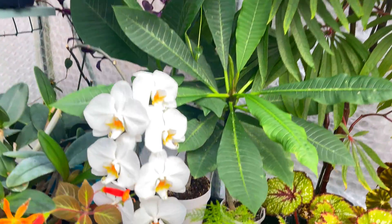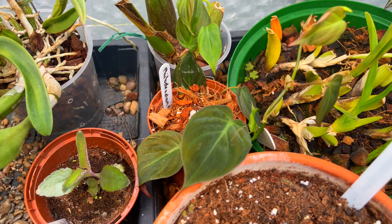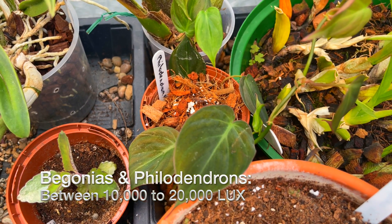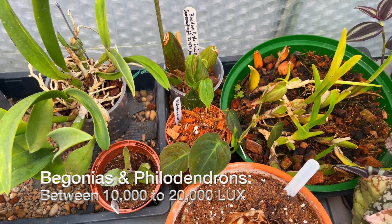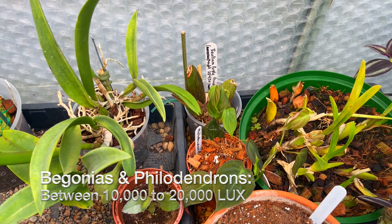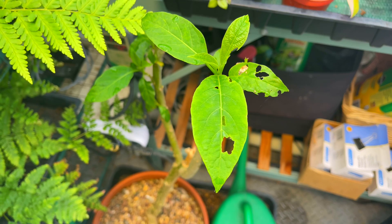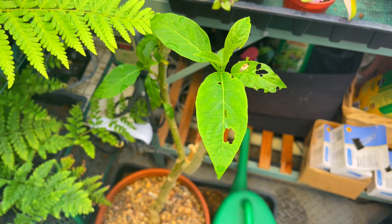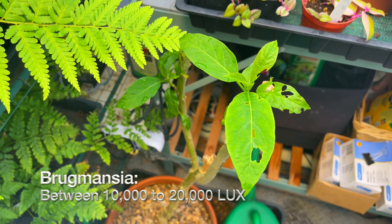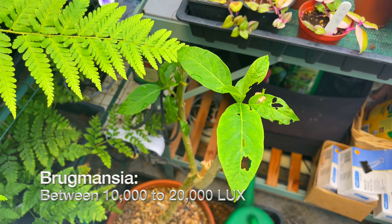I also have a Philodendron down here and another one over here — this is Philodendron micans, which I have one of my subscribers to thank for. They also need a medium amount of light, between 10,000 and 20,000 lux. And over here I have a recently pruned — and by the looks of it recently munched — Brugmansia, which I only brought in a couple of days ago. That's also a medium-light plant needing 10,000 to 20,000 lux.